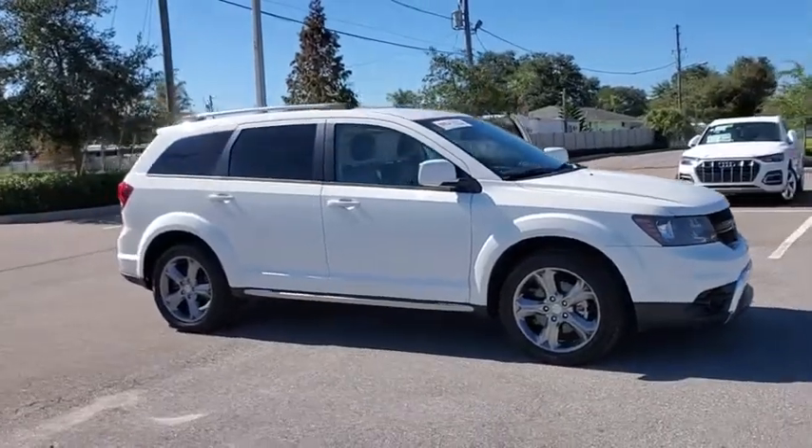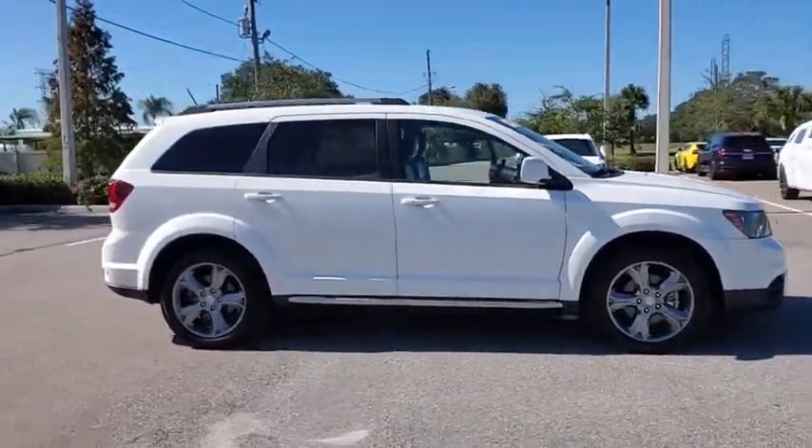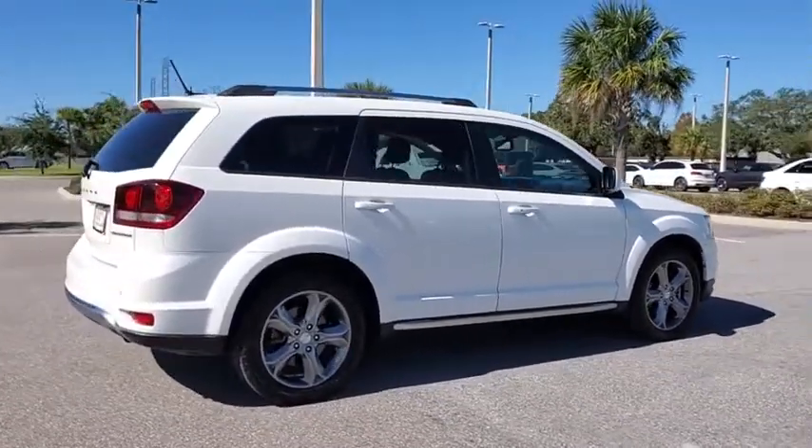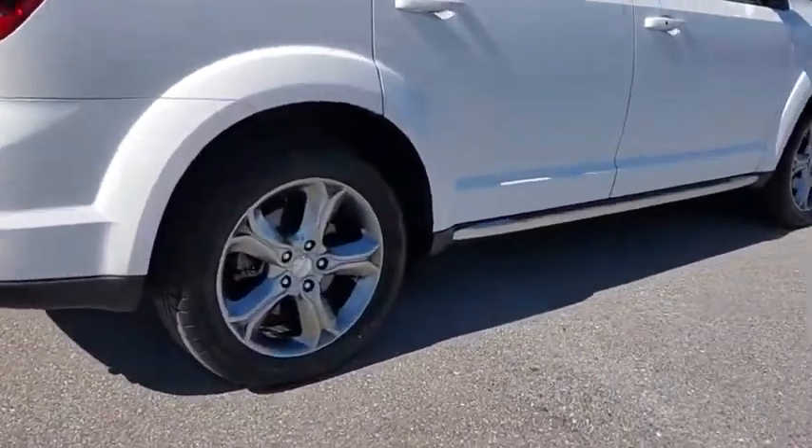Come test drive the 2017 Dodge Journey. Dodge Journey combines the practicality of an SUV with the comfort of a car, all while boasting a style all its own.